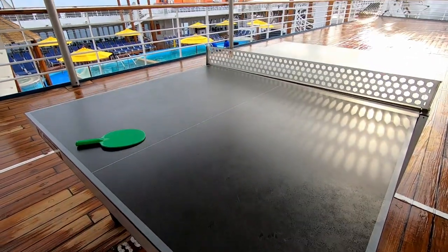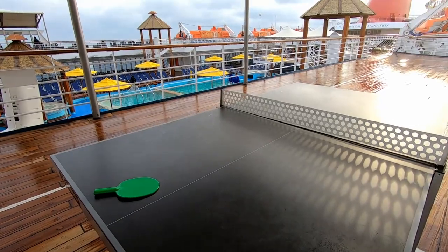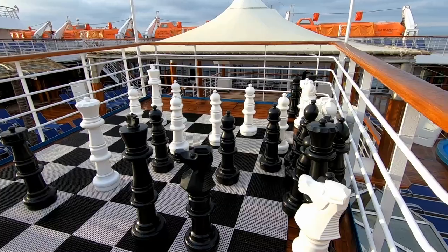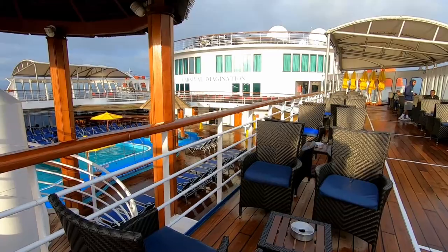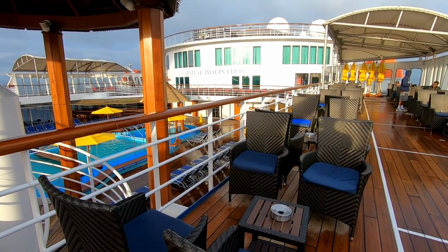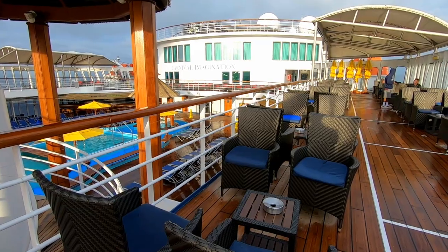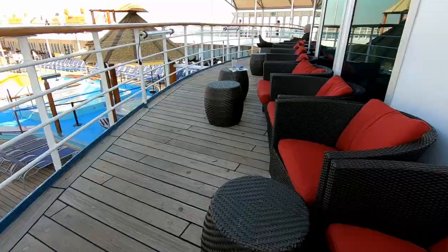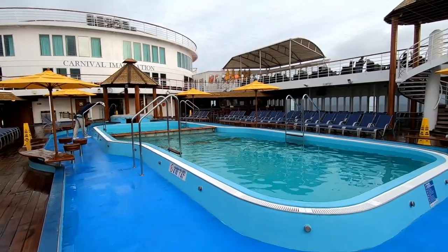There's a stage area in the middle of the veranda deck, a ping-pong table on one side, and a covered smoker's area on the other side. You see the chess mat just above the stage, and the smoker's area has some nice comfortable seating on the veranda deck, just above the main pool.